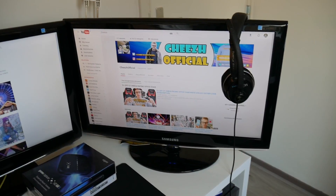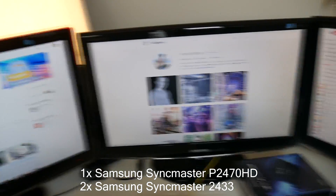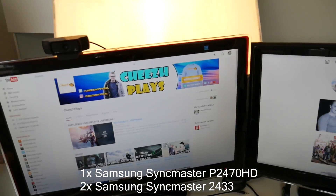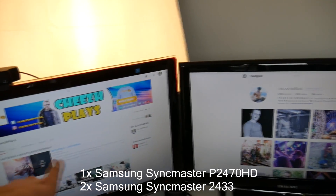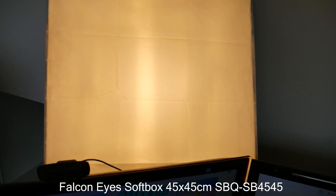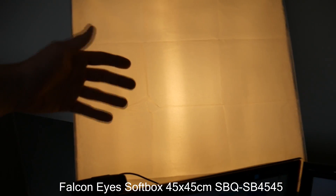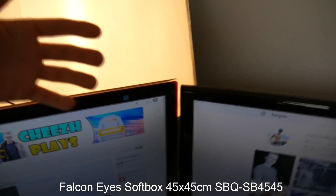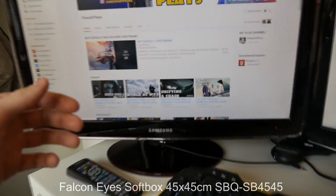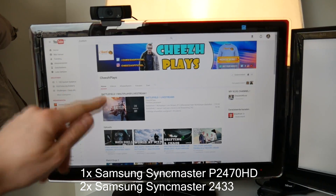Now I'm going to show you what's on the desk — the PlayStation 4 and everything. First thing is the triple screen setup: there's a screen over here, a screen over here, and a screen over there. I also have a softbox over here — this softbox gives me the light on my face while I'm gaming and sometimes when I'm making videos.